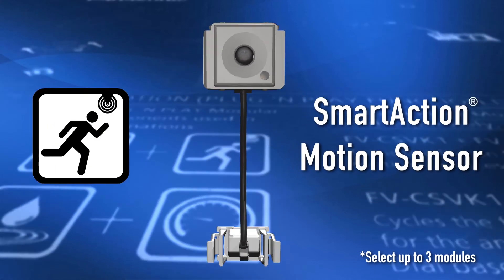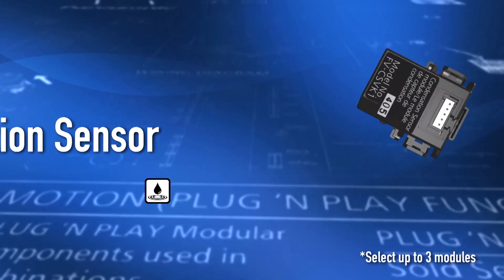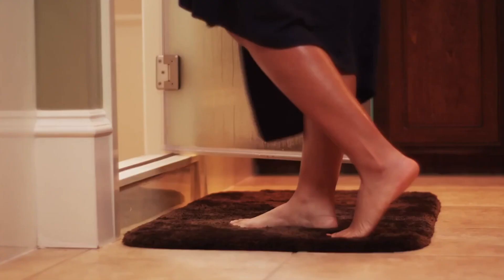The next module — again a plug and play module, so you can choose whether you want this or not — is a motion sensor. Take the switch out of the equation. If you have kids, they probably don't turn the fan on. If they do turn the fan on, they probably don't turn it off. The third module is going to be a condensation sensor, which will give peace of mind to the end user that you will not have moisture issues.